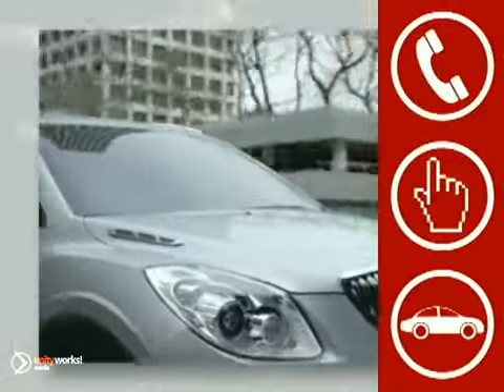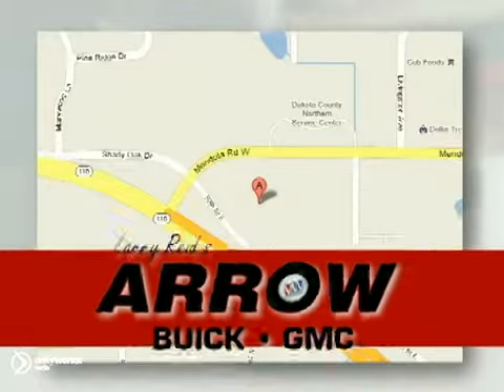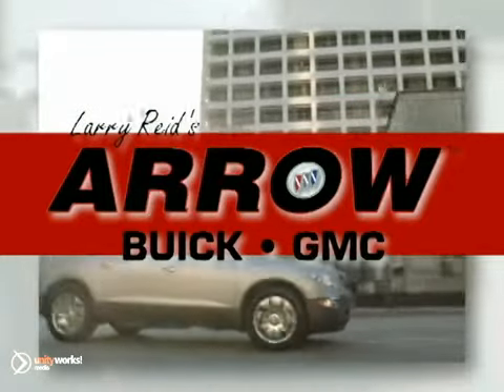Call, click, or stop in today. Larry Reed's Aero Buick GMC is conveniently located at 1111 Highway 110 in Inver Grove Heights, Minnesota. At Larry Reed's Aero Buick GMC Trucks. Thank you.